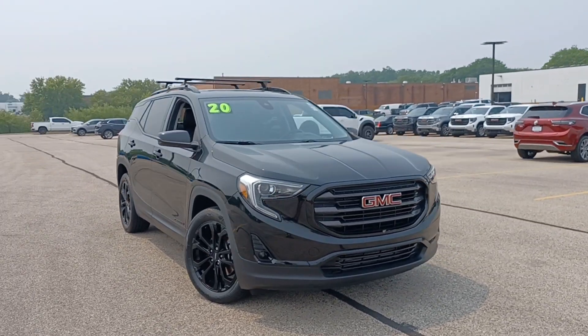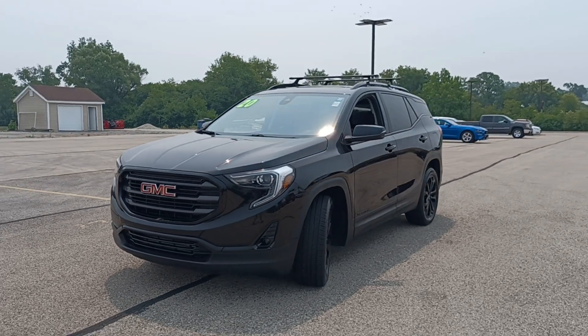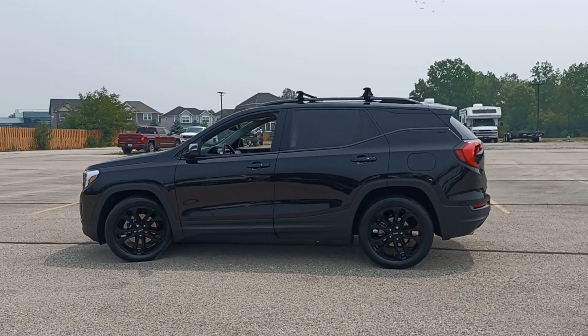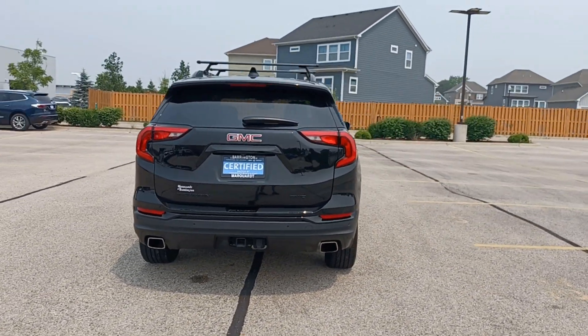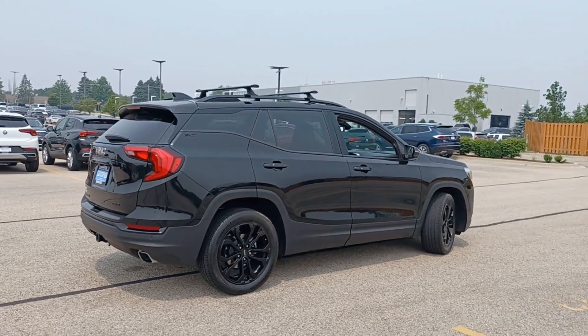This could be the car for you — the 2020 GMC Terrain. With less than 25,000 miles on the odometer, this vehicle provides excellent value. Take a closer look at this versatile GMC Terrain, the distinctively stylish, tech-savvy vehicle that leverages the latest in safety and connectivity features to infuse your adventures with comfort and confidence.